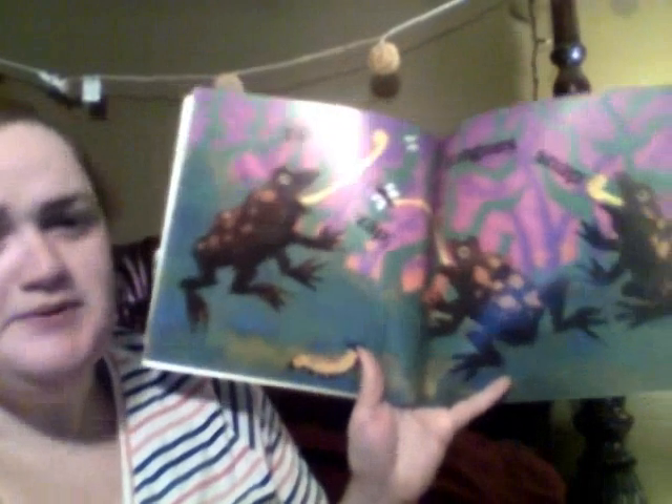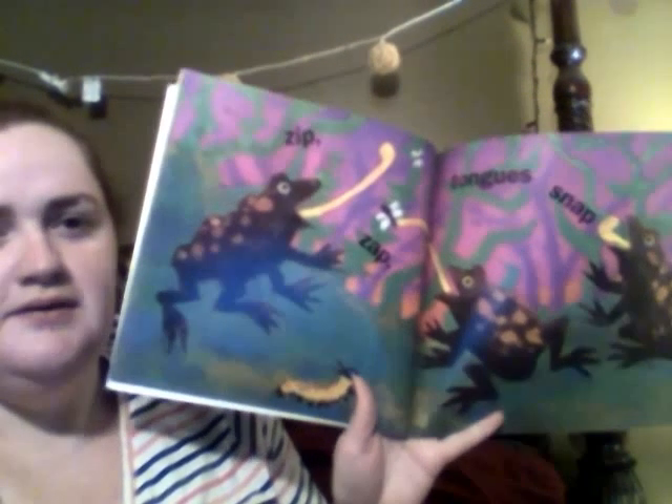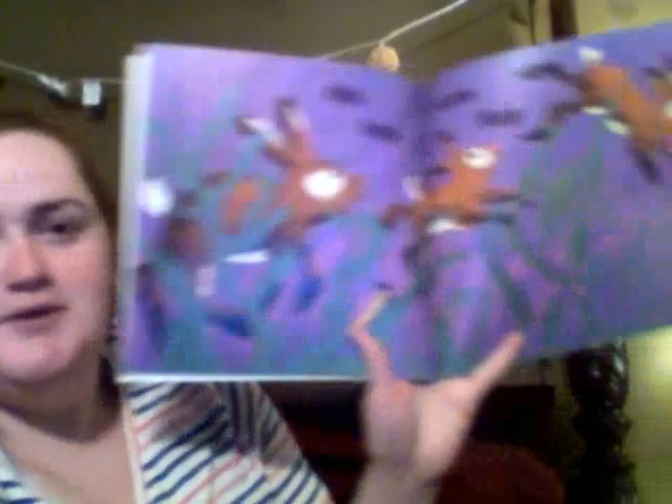Zig, zip, zap — tongues, snap. What are they doing? Frogs have a real long sticky tongue, and they're snatching up those flies. Om, nom, nom. I have some of these in my backyard sometimes, too.